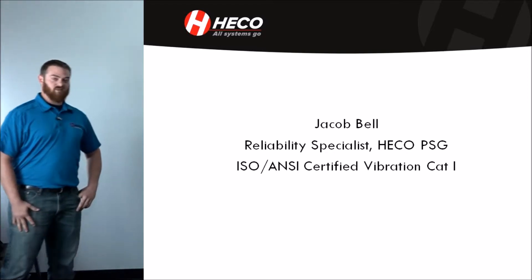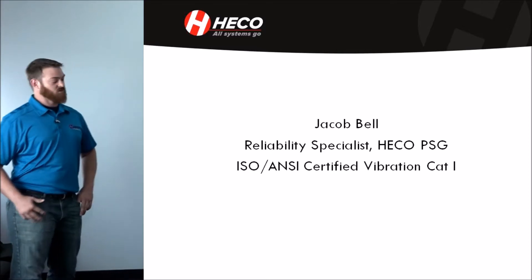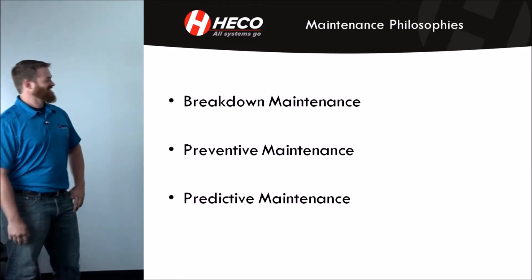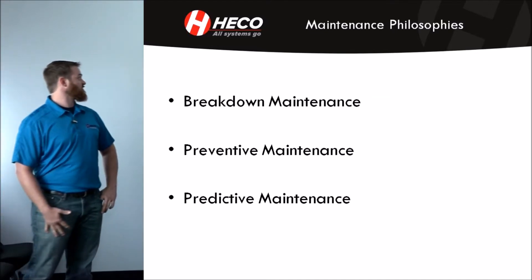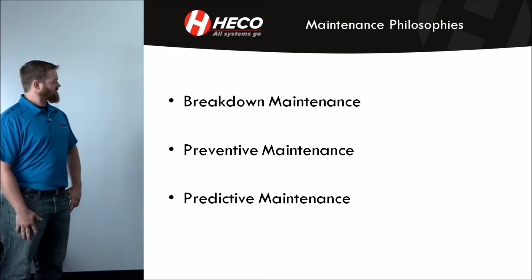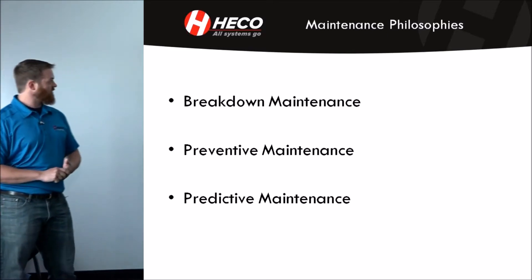I've worked with HECO PSG for a little over a year and a half now. We're going to go over a few maintenance philosophies. Some of you might have heard these before or have some familiarity with them. The three we're going to go over today are breakdown maintenance, preventative maintenance, and predictive maintenance, and how these can be implemented into your facility or your processes.